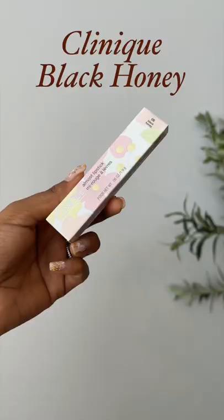I have been seeing this lipstick from Clinique in the shade Black Honey all over the internet, and it is supposed to be super brown girl friendly. Right now I have nothing on my lips, so let's test this today.